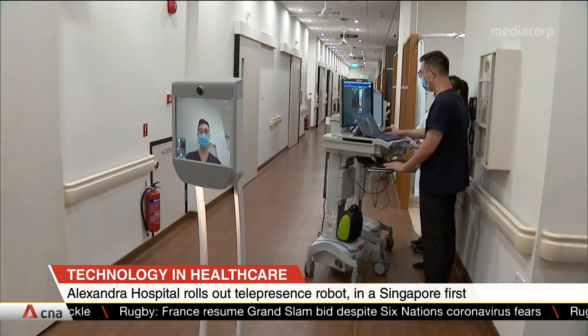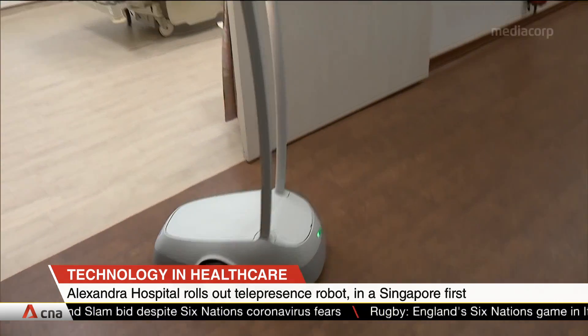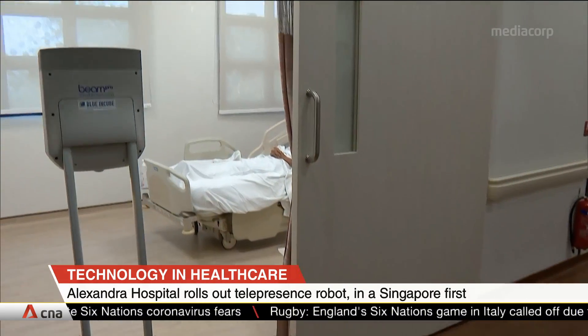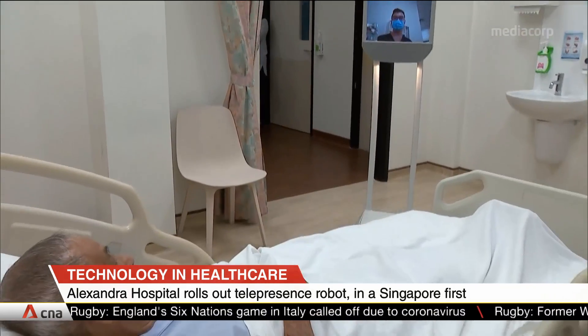In a first for Singapore, Alexandra Hospital will be using robot technology to inspect COVID-19 patients in isolation, to minimize the risk of exposure for healthcare workers. The robot will make its rounds in the two isolation wards there, allowing healthcare professionals to inspect patients remotely. They will make use of the robot's camera and eye-safe laser pointer to observe and make diagnoses.